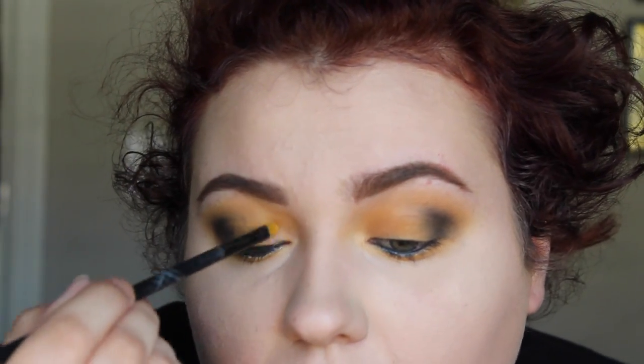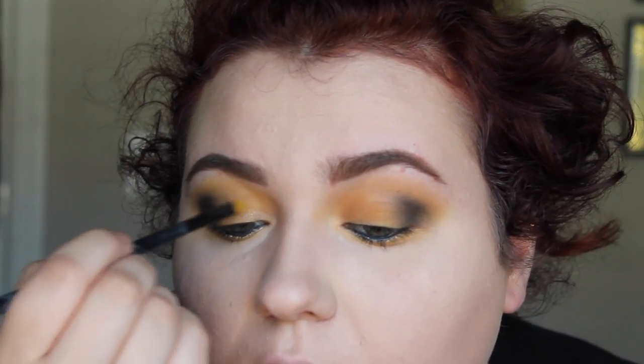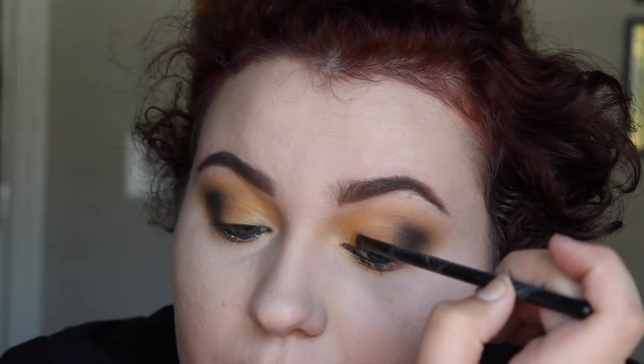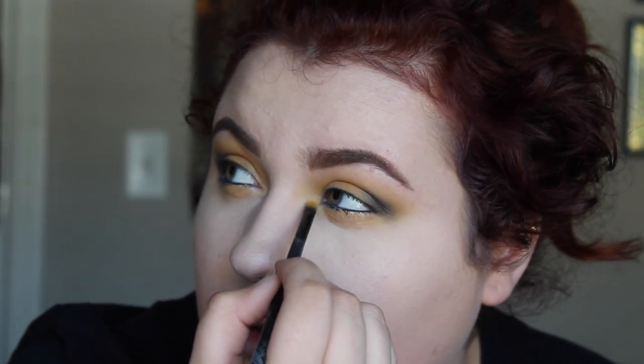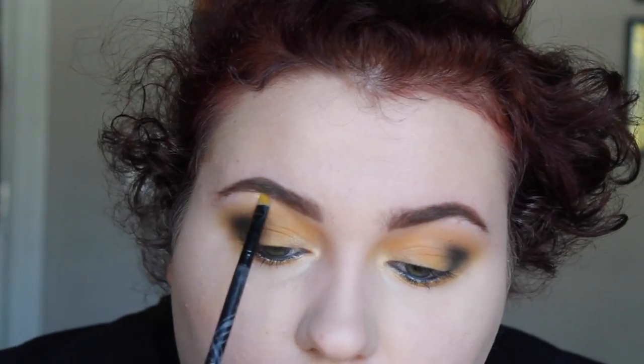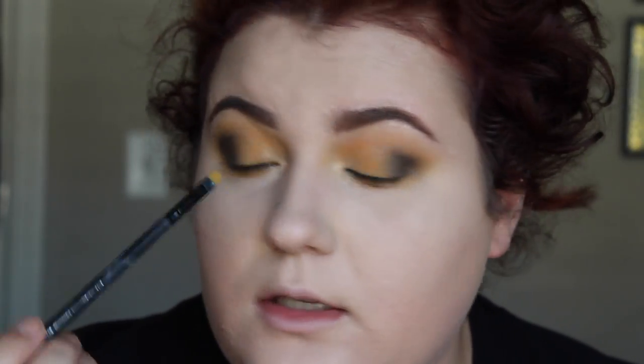I'm going to take the Colourpop Super Shock eyeshadow in the shade Jinxie — it's a really pretty satin-like yellowy color. I'm going to apply this in the inner corner over the yellow to add a little bit of sheen, and then highlight the inner corner just a little bit more.